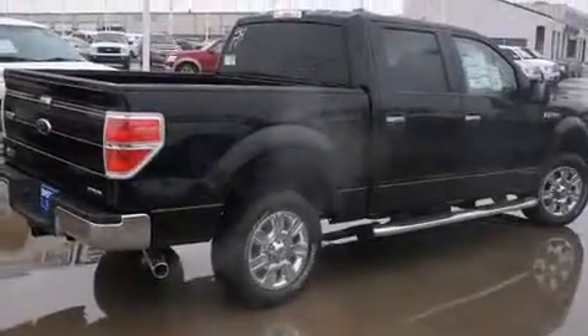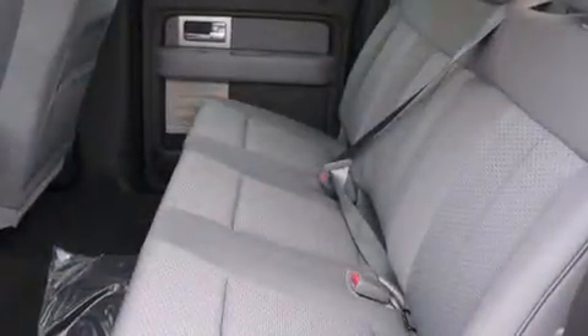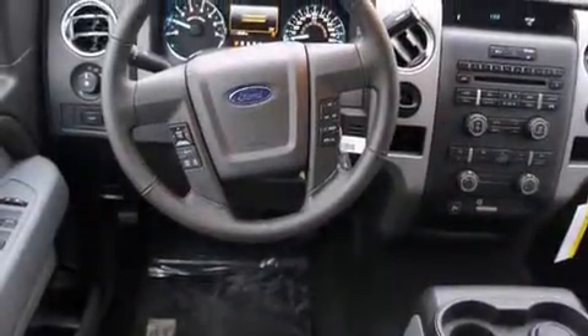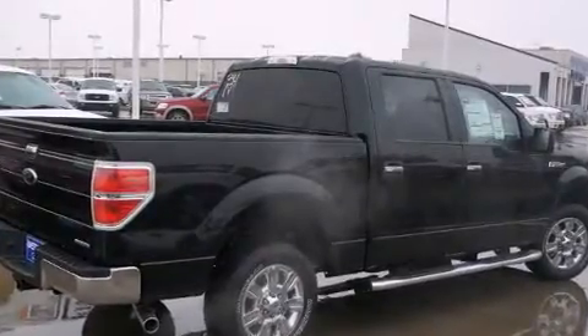Treat yourself to a test drive in the 2011 Ford F-150. This four-door, five-passenger truck provides a satisfying ride for all passengers. A five-liter V8 engine pairs with a sophisticated six-speed automatic transmission, providing a smooth and predictable driving experience. Well-tuned suspension and stability control deliver a spirited yet composed ride and drive.